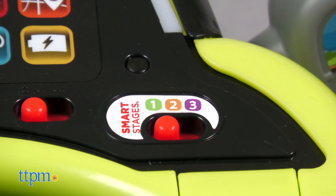In Stage 2 Encourage, babies 12 months and up will hear sounds, phrases, and songs about colors and numbers as well as learning prompts.